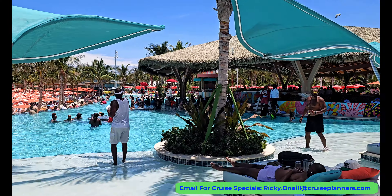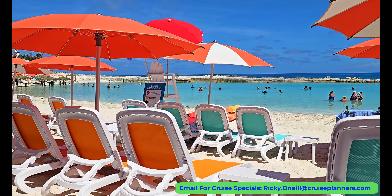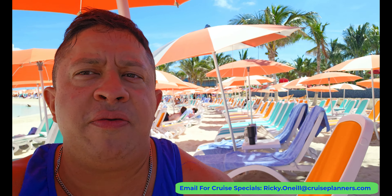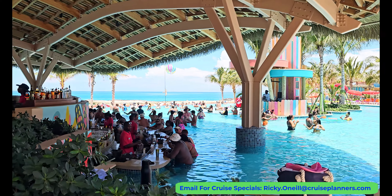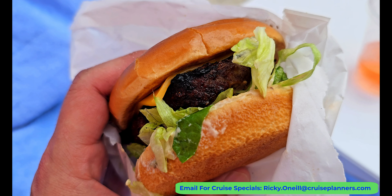With the world's largest cruise ship, Icon of the Seas, being there on the same day there were some fears of the island being way too crowded, but that wasn't the case. There was always plenty of space available — even after 11 o'clock in the morning there were still plenty of chairs and umbrellas. Your drink package works here and all the food is included.